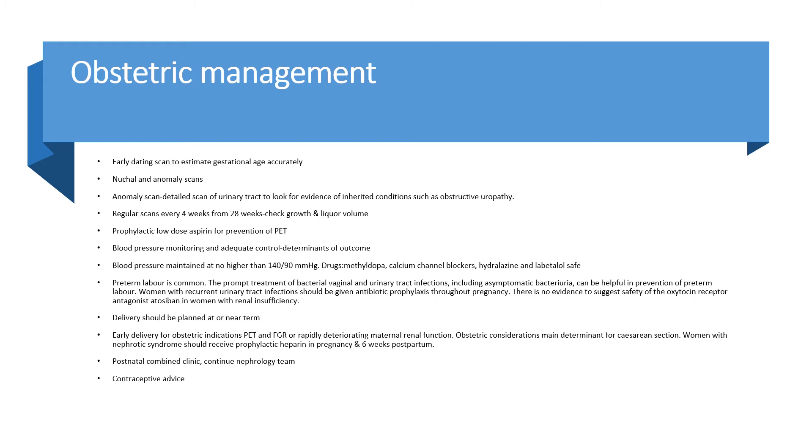Early delivery for obstetric indications such as preeclampsia, fetal growth restriction, or rapidly deteriorating maternal renal function may be necessary. Obstetric indications are the main determinant for caesarean section. Women with nephrotic syndrome should receive prophylactic heparin in pregnancy and for six weeks postpartum. Postnatally, women should attend a combined clinic and continue care with the nephrology team. Contraceptive advice should be given promptly to avoid unnecessary pregnancy.